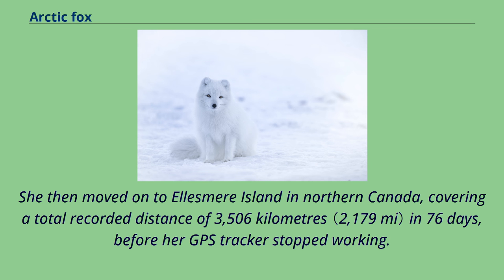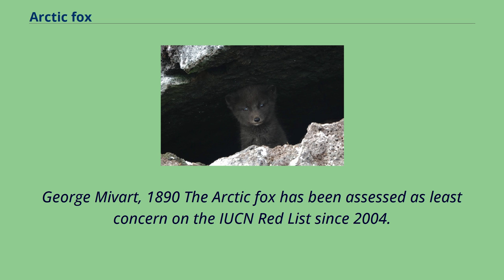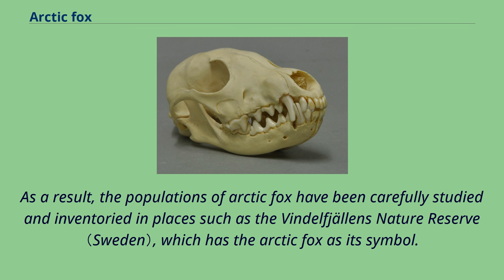The Arctic fox has been assessed as least concern on the IUCN Red List since 2004. However, the Scandinavian mainland population is acutely endangered, despite being legally protected from hunting and persecution for several decades. The estimate of the adult population in all of Norway, Sweden and Finland is fewer than 200 individuals. As a result, the populations of Arctic fox have been carefully studied and inventoried in places such as the Vindelfjällens Nature Reserve, which has the Arctic fox as its symbol. The abundance of the Arctic fox tends to fluctuate in a cycle along with the population of lemmings and voles. The populations are especially vulnerable during the years when the prey population crashes, and uncontrolled trapping has almost eradicated two subpopulations.